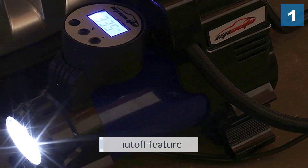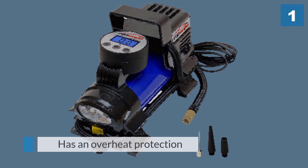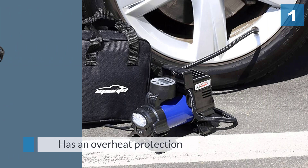Like similarly priced products, Epiato's inflator has an auto shutoff feature once it reaches the desired air pressure. The product also has an overheat protection which automatically shuts off the compressor when it overloads.